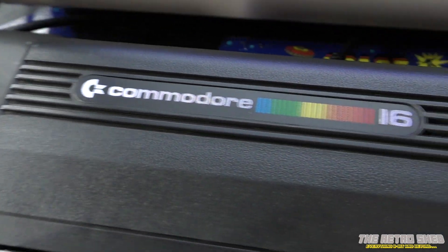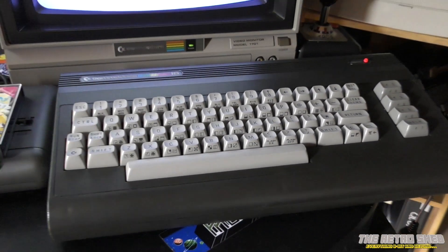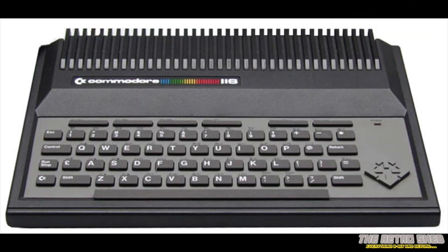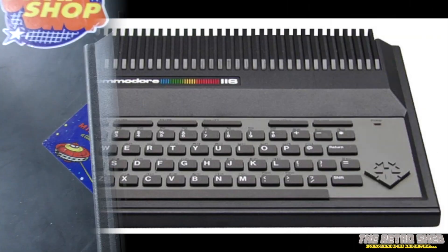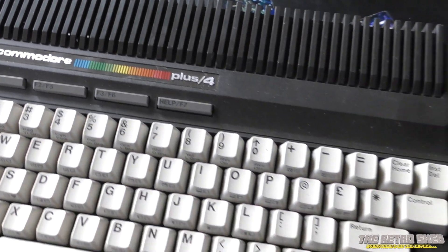Around this time, things took a turn for the worst, and before the TED series was released, Jack Tramiel left Commodore. With him walking away, the whole TED strategy was left with no direction and hanging in the air. When Jack left, three TED computers were finally launched: the Commodore 16, which we have here; the Commodore 116, the entry-level one; and of course the flagship model, the Commodore Plus 4 with 64K of RAM.